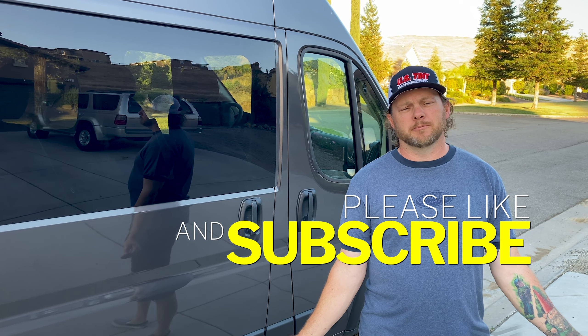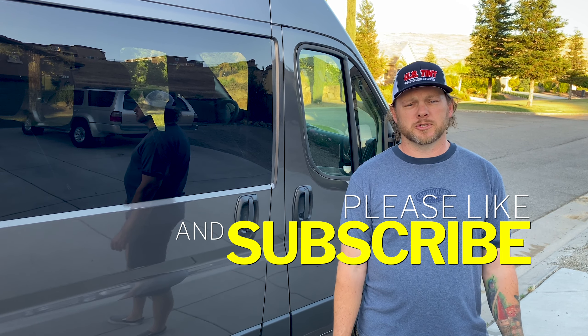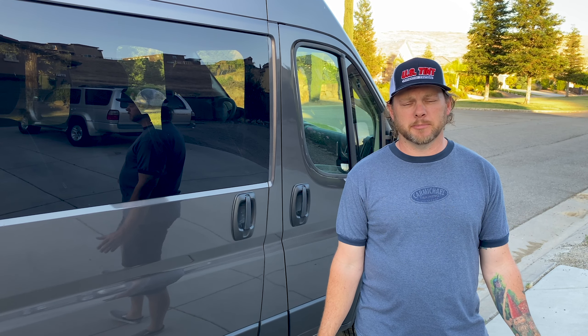I know I'm not the first mountain biker, certainly not the first YouTuber, to buy a van to convert to a camper for mountain bike use. But every build is unique, and I think where we're starting is a little unique. So I want to give you a quick tour and show you what our starting point is, and then maybe kick around some thoughts about what we might do with this thing in the future.